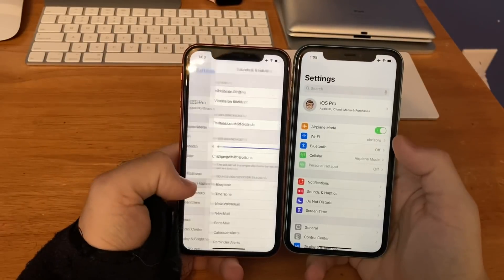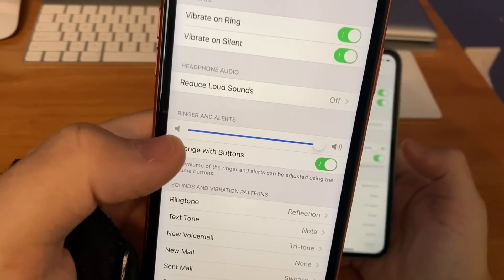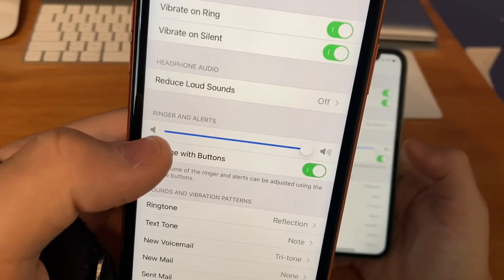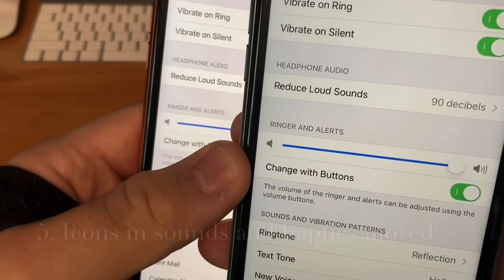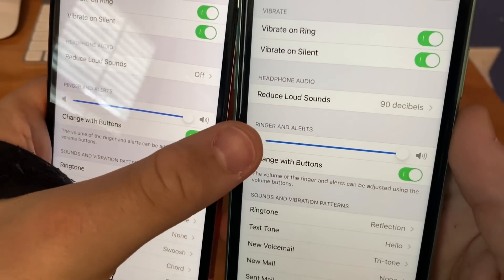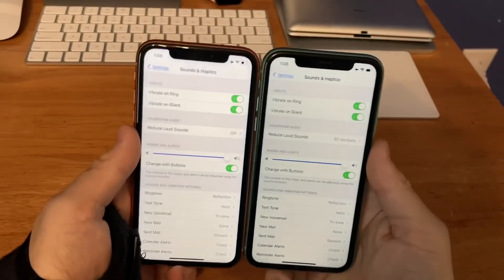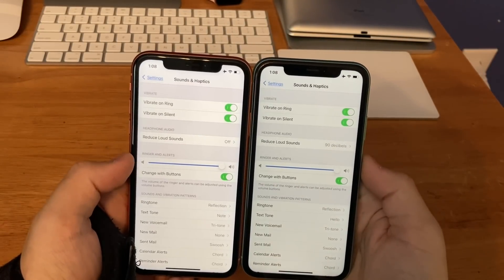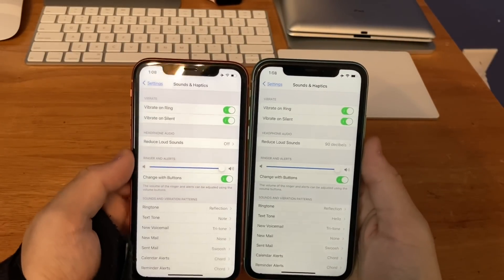The last change is in Sounds and Haptics. On beta 5, if you look at the volume adjuster, the icon on the left of the adjuster is raised a little bit above — it's not centered. But on beta 6, it's now centered. Very hard to see, but on beta 5 it's raised and on beta 6 they centered the volume adjuster, moving it downward. It's only noticeable if you look at this icon — a really cool, very hard to spot change.